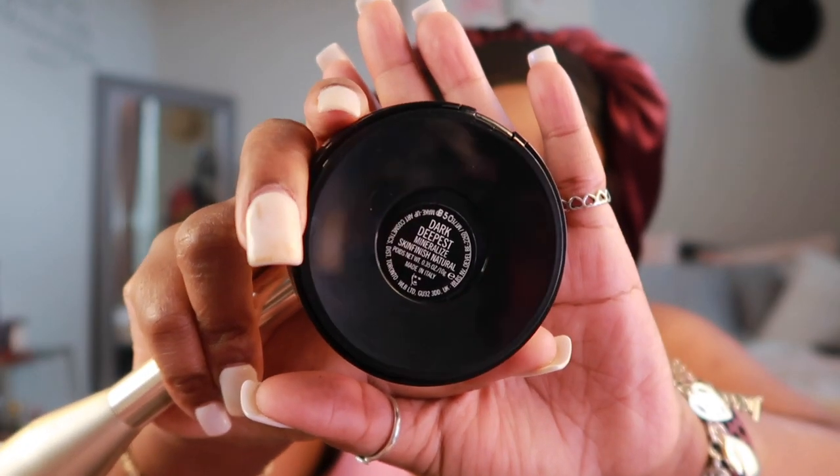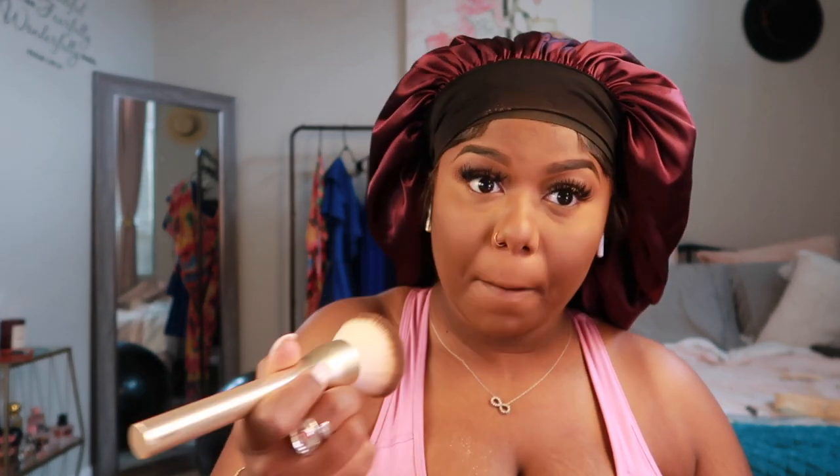I'm new to setting my face with a mineralized powder so I opted for the MAC one, but Tamara Renee said she uses the Makeup For Ever one and it's bomb, so I'm definitely going to check that out. Leave me a comment below and let me know what your favorite makeup products are right now — I'm trying to expand my collection and become a makeup girl. Also let me know who your favorite makeup girls are, I'm trying to get on game.